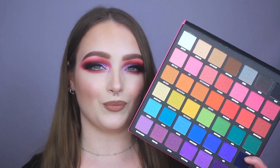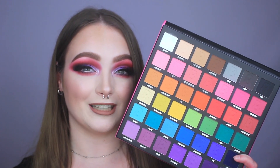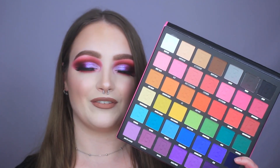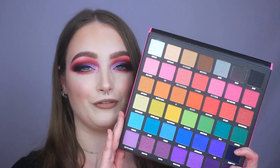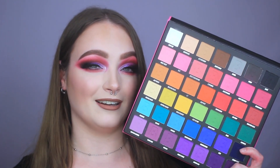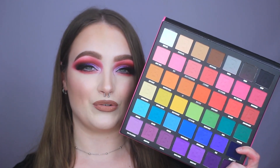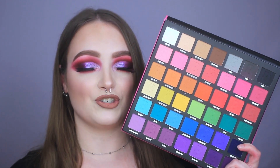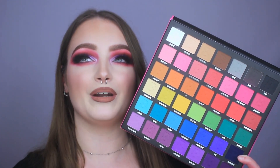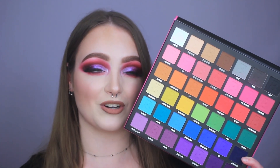In third place is the Beauty Bay Bright Matte 42 palette — I have the all-matte version. This is one of those palettes I actually have to hide from myself because otherwise I will not stop using it. The formula of the mattes is just so blendable and easy to use — no harsh lines and really pigmented. It's also very affordable, around $20 full price but always on sale, sometimes as low as $14. It's kind of a one-and-done palette: you get everything from pastels to neutrals to deeper shades. The only disadvantage is it's 100% matte, so you'll need something else for shimmers.